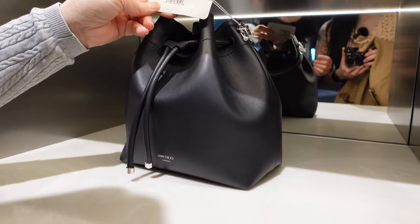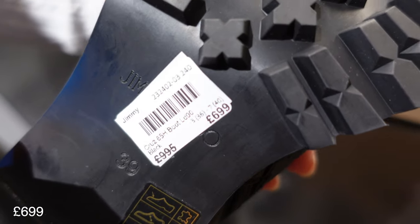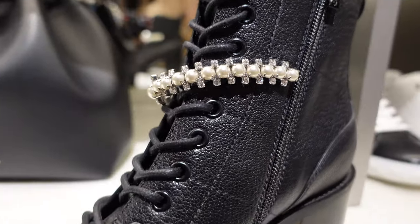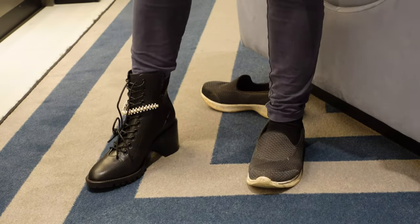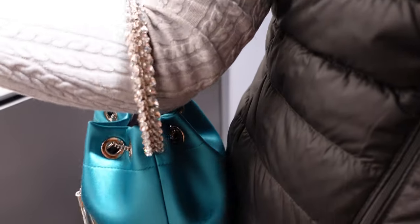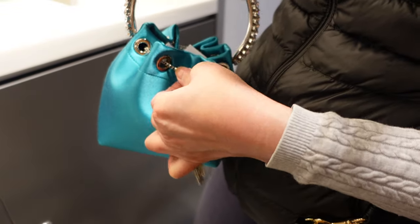Oh, I like these birds. These are really nice — how much are these? 699 on sale! It's so pretty. I love that. It's quite pretty, really elegant and slimming. Oh, that's really pretty, I like the handle. So cute — really nice evening bag.